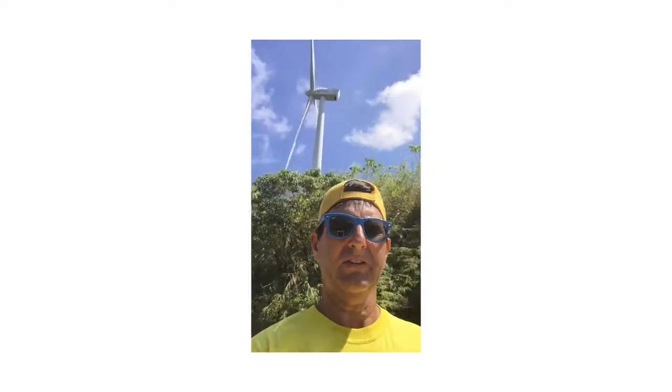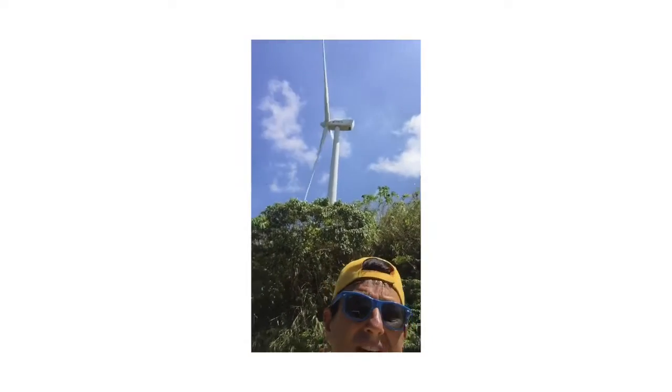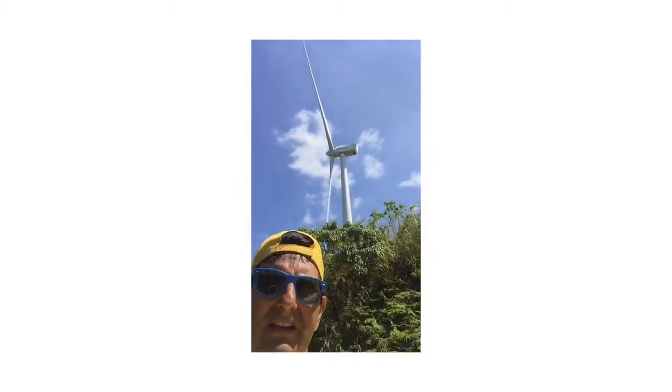We just rode a motorcycle right up this mountain and here are the big windmills above the mountains in Cataclan. They're huge — these things are monster size, really, really big. Take a look.